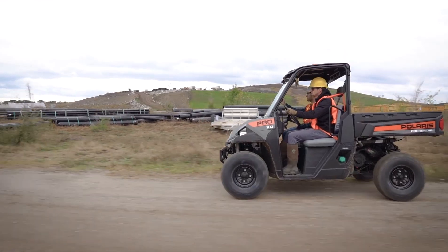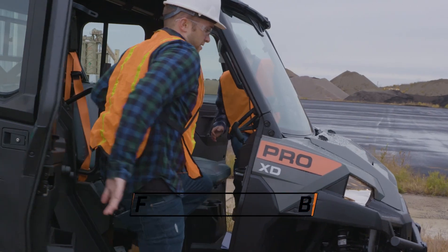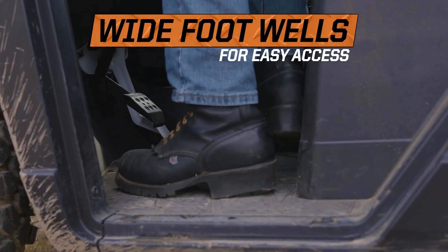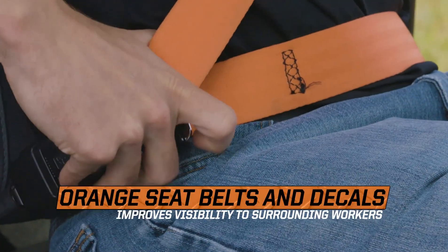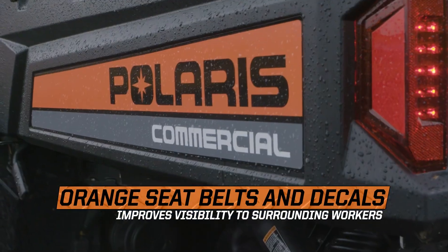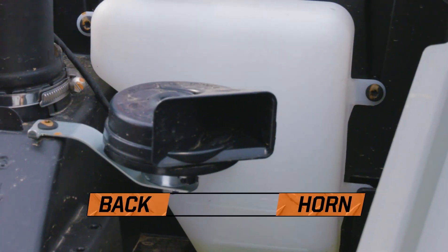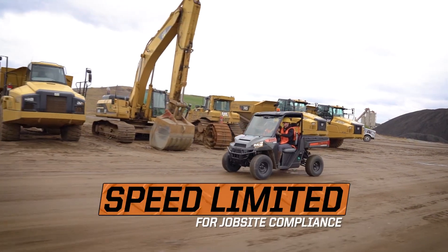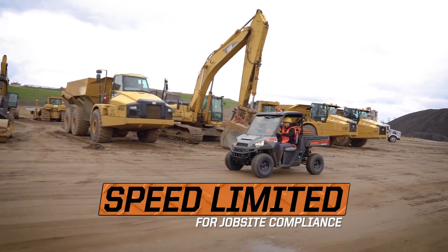Safety is always a top priority on the job site, and the Pro XD is engineered from the inside out to achieve it — orange seatbelts and decals for high visibility, factory installed backup alarm and horn, and speed limiting options down to 15 miles per hour for job site compliance.